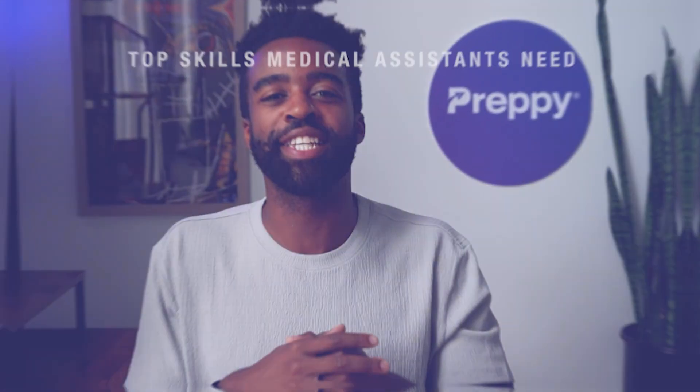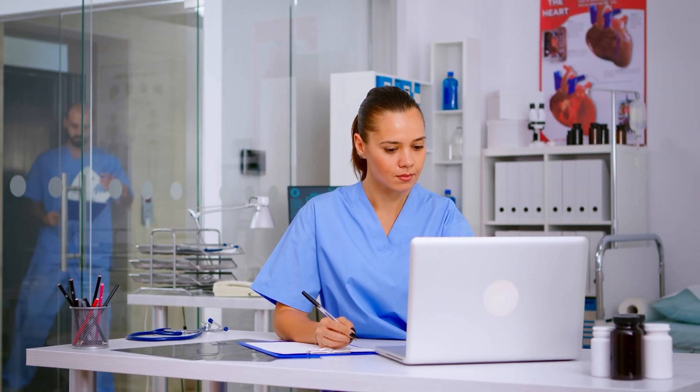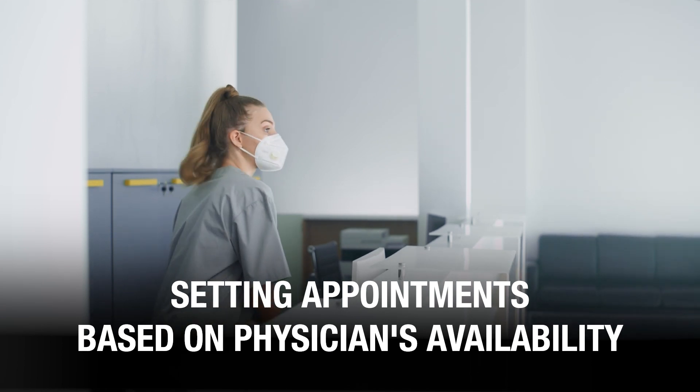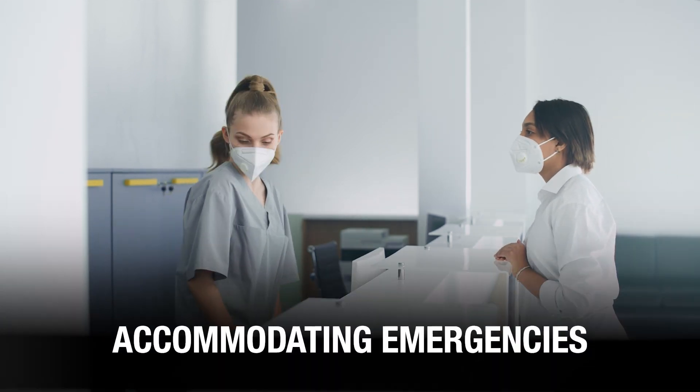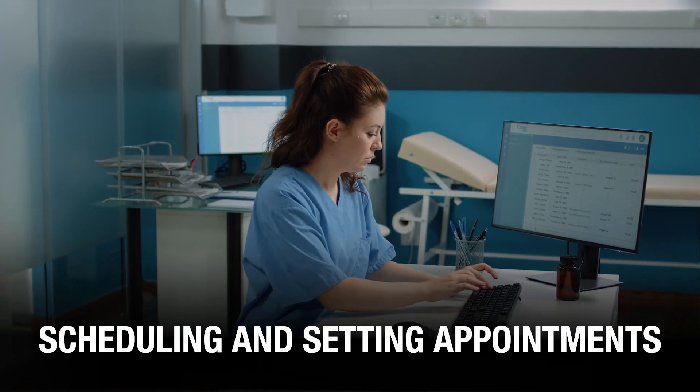Moving on. Apart from performing clinical duties, you could also be asked to perform administrative tasks. Skill number four: scheduling and appointment setting. As a medical assistant, you are expected to help ensure operations run smoothly. A big part of that is managing patient inflow — setting appointments based on physician availability, setting up follow-up appointments, and accommodating emergencies. If you are applying for the role of administrative medical assistant, scheduling and appointment setting is one of the core skills required.